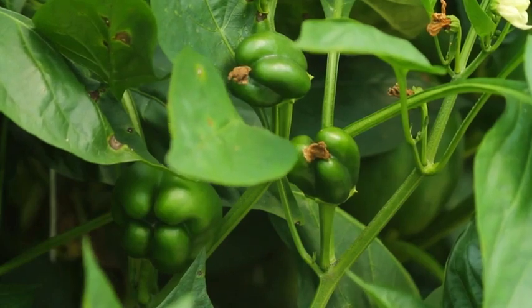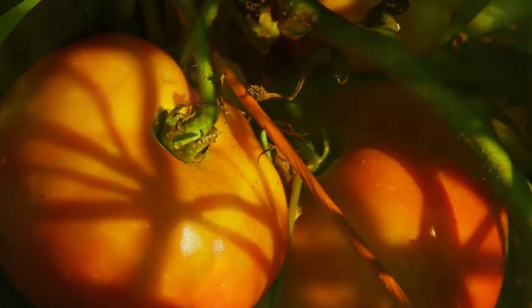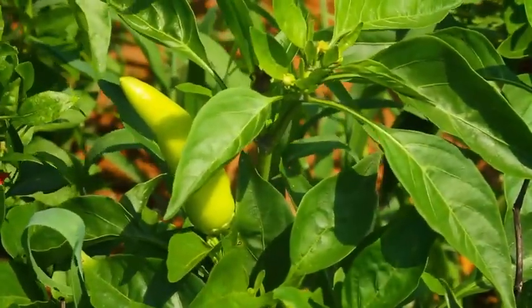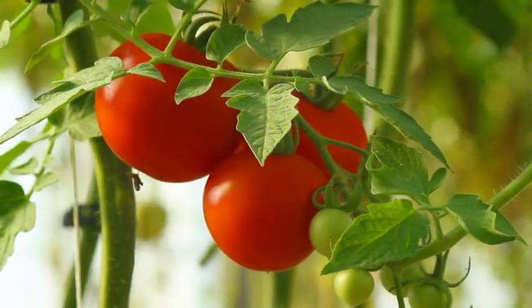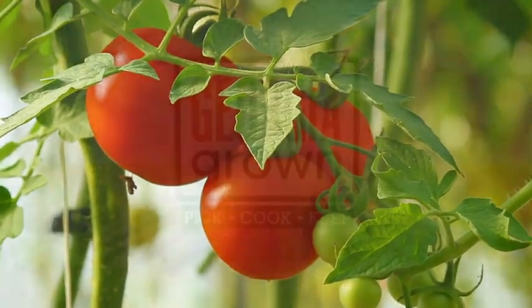Both tomatoes and peppers are part of the Solanaceae family, along with the eggplant, and oddly enough, the Irish potato. The diverse range of flavor these summer vegetables bring to any dish make them a treat for the palate. And these brightly colored vegetables create plated meals that are also pleasing to the eye.